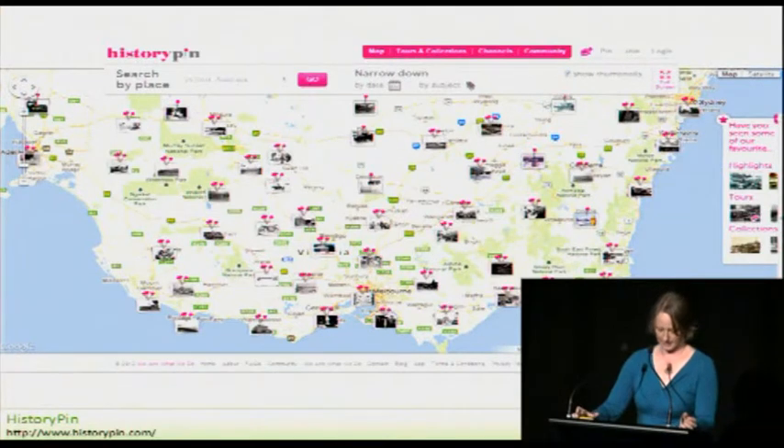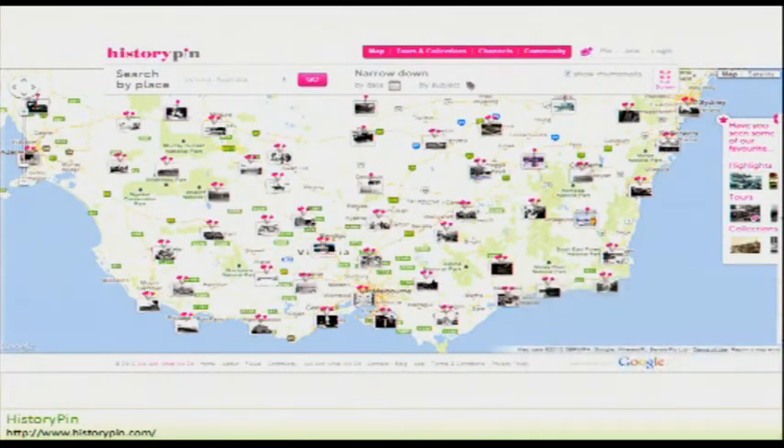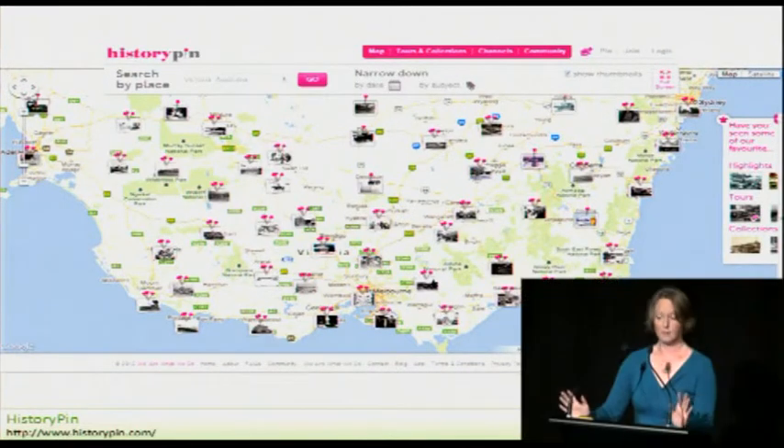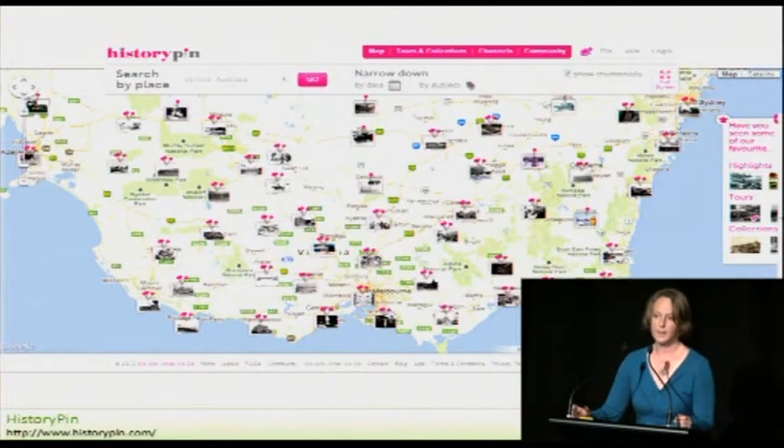We've also put collection information out all over the place. We put about 8,000 historic images out to History Pin, really just because we could and because we thought History Pin was such a cool project. After hearing about Paula's experience of using History Pin with her father, it makes me so glad that we just dove in and put the images up. One of the curators initially said maybe he'd have them ready in about five years, and I thought, no, I'm just going to do it. Sometimes not thinking too carefully about who your users are going to be and just doing something is good.